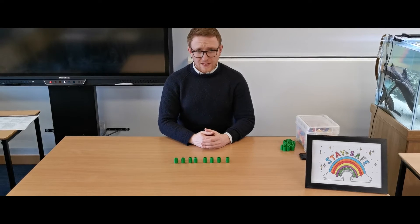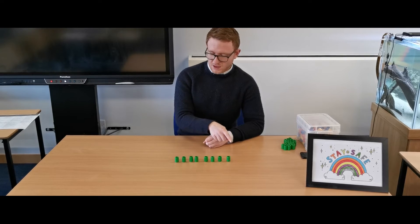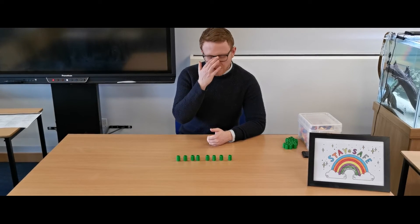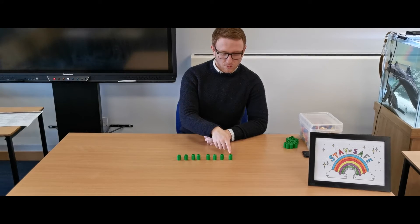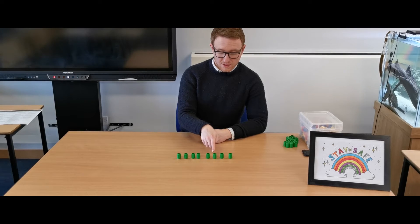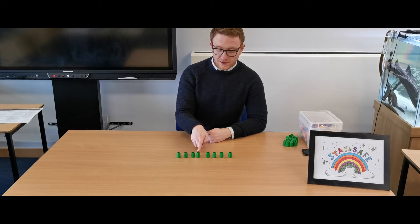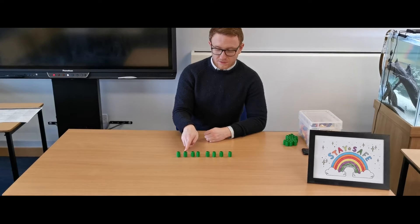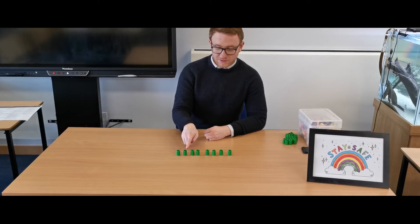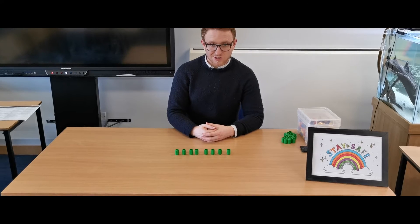If you're feeling like a real challenge, what you can do is keep going up and down the line to really test your counting knowledge. For example: one, two, three, four, three, two, three, four, five, six, seven, six, seven, eight, seven, six, five, four and so on.